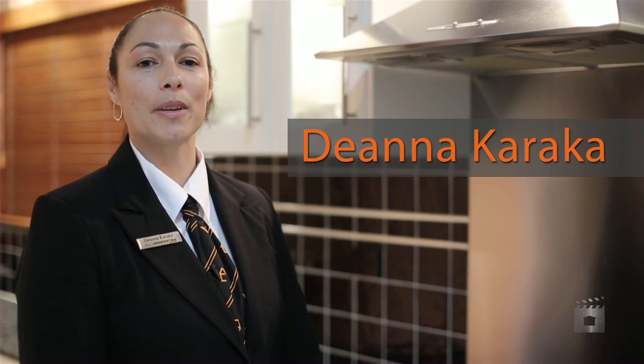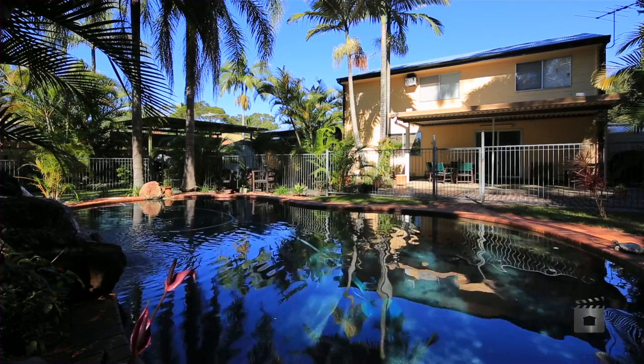Hi, I'm Deanna Karaka from All Properties Group. Welcome to 4 and L Street Marsden. Come inside and have a look around.